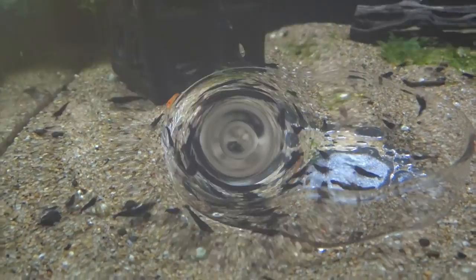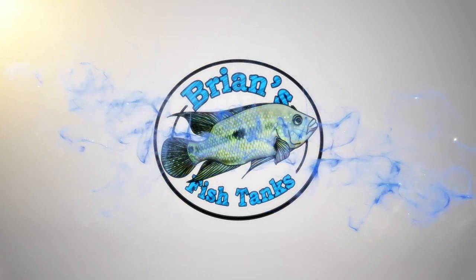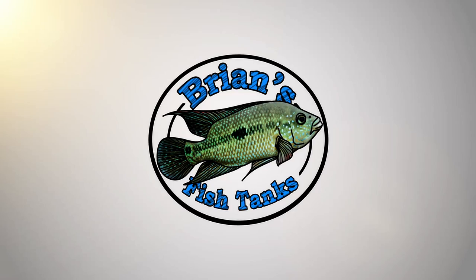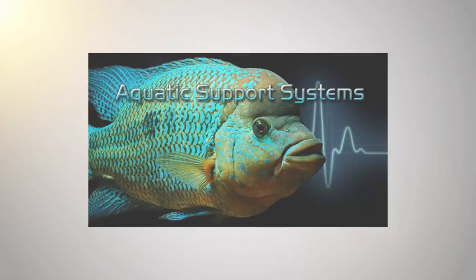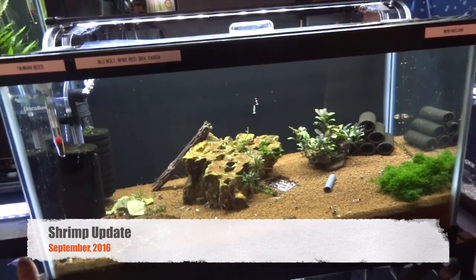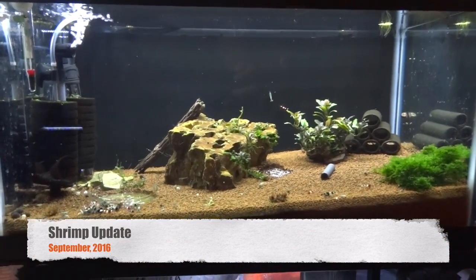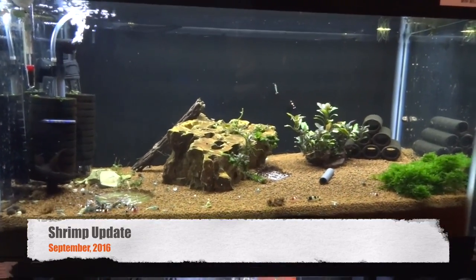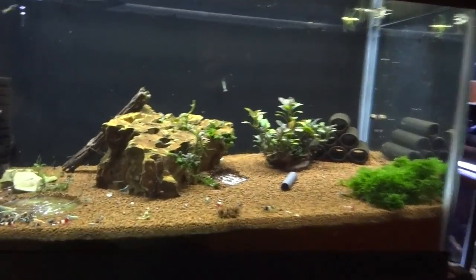It's time for another shrimp update. Hey YouTube, Bryan again, coming at you today with an update on all my shrimp tanks. This will be for the month of September 2016. Let's just get started.